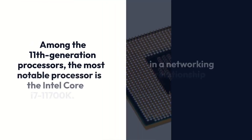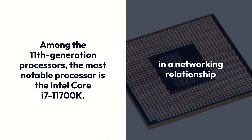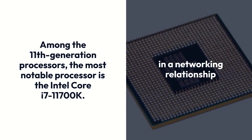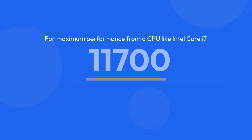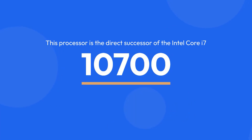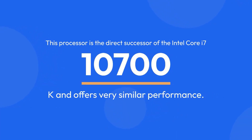Among the 11th generation processors, the most notable processor is the Intel Core i7-11700K. For maximum performance from a CPU like Intel Core i7-11700K, you need the best motherboard for i7-11700K. This processor is the direct successor of the Intel Core i7-10700K and offers very similar performance.